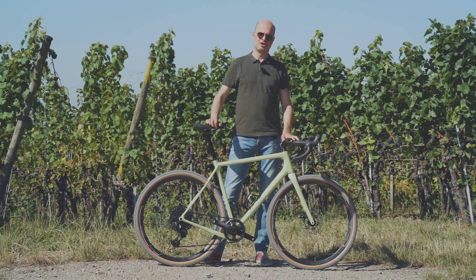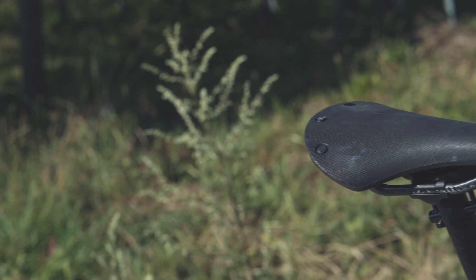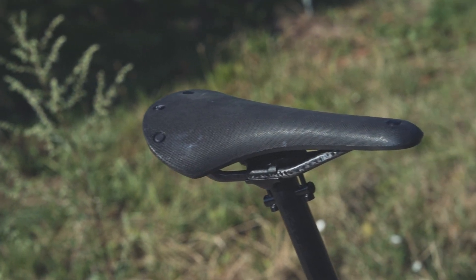Then for the cockpit parts, we have them from Beast, which is a German company. They produce all their parts in Dresden. Very nice finish, and light — so beautiful.